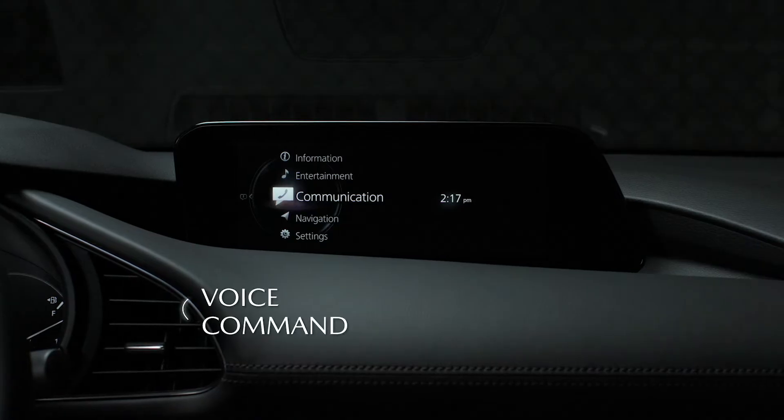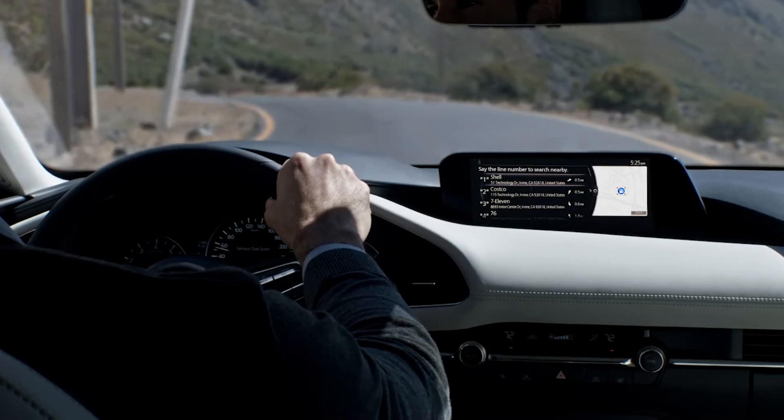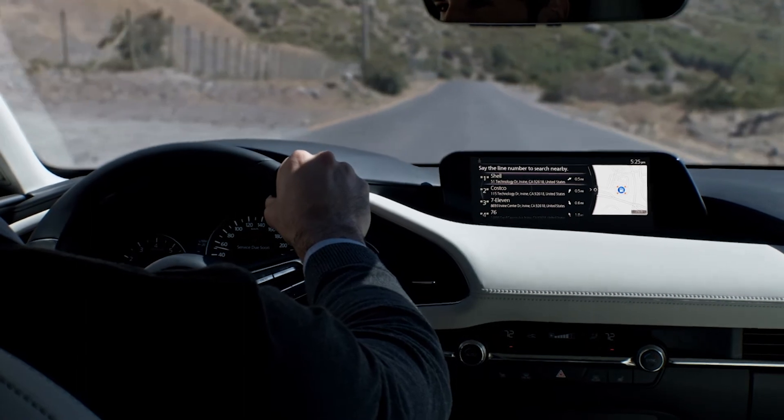Voice commands can now be spoken the way you talk rather than the way a computer thinks. One command is all it takes — simply say "find the nearest gas station" and a list will be displayed on the screen.